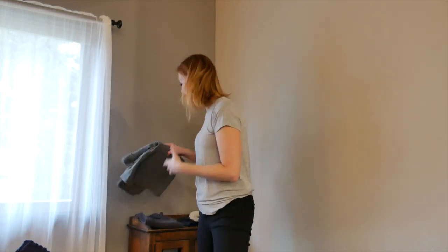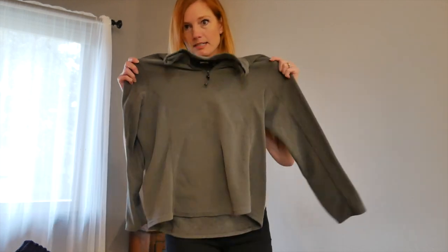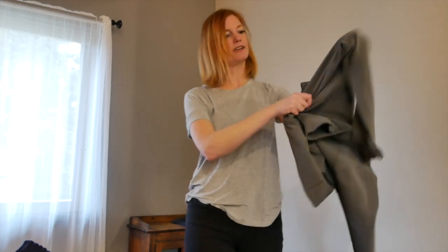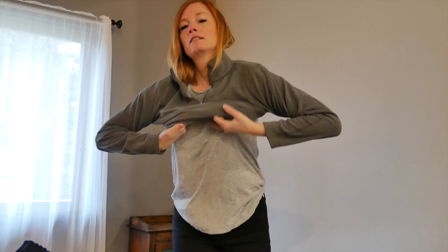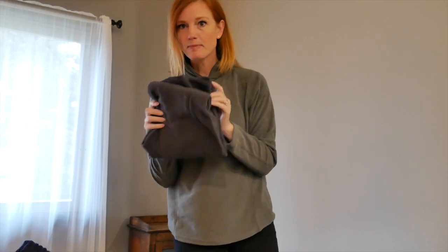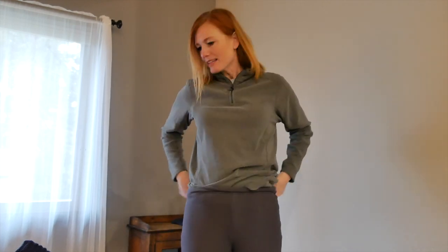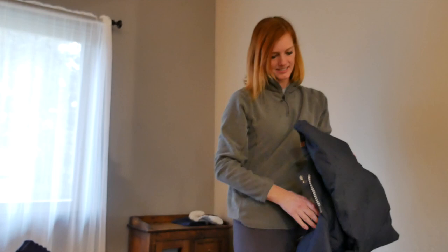The next layer after the base layer is the fleece layer. I have a fleece top here — let's just put that on. And then fleece pants, which are not super attractive, but they get the job done. So basically with this, for skiing or sledding or snowshoeing, you've got the moisture-wicking base layer and then you've got the fleece, which kind of keeps the moisture out. Then we're going to put on our snow pants.